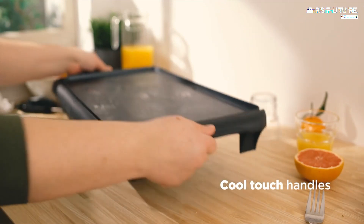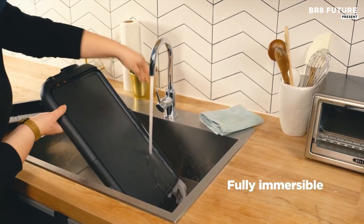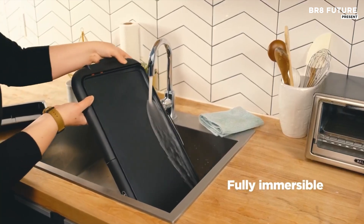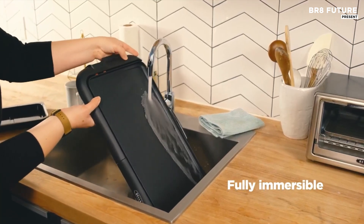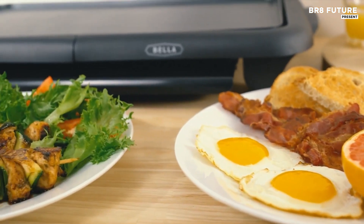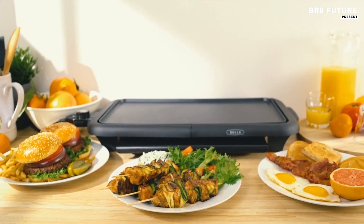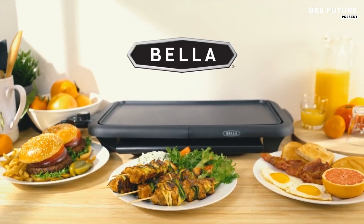The warming tray is a thoughtful addition, keeping food warm and ready to serve without compromising quality. Designed for travel, the 1500-watt griddle heats up swiftly, eliminating long wait times. Its detachable power cord enhances portability, allowing you to take this griddle on camping trips or self-catering holidays with ease.